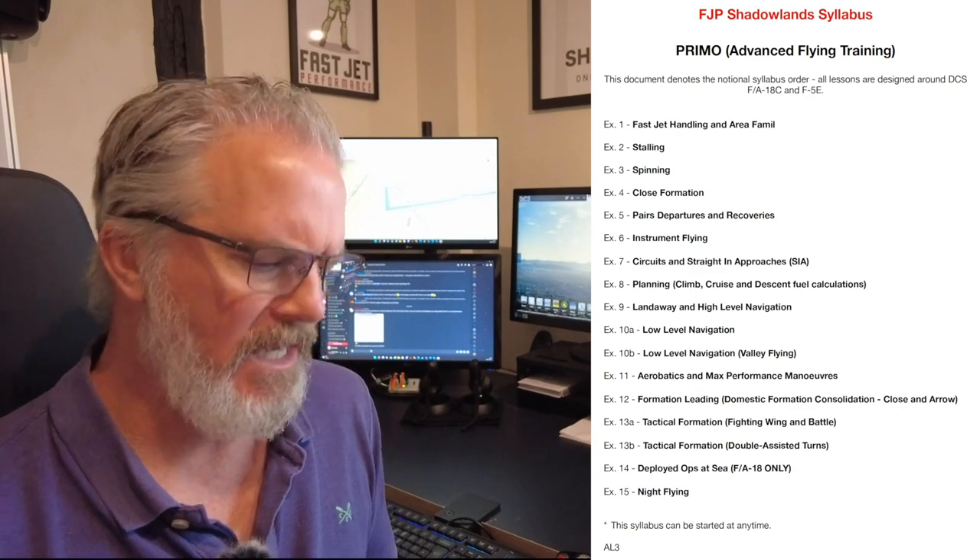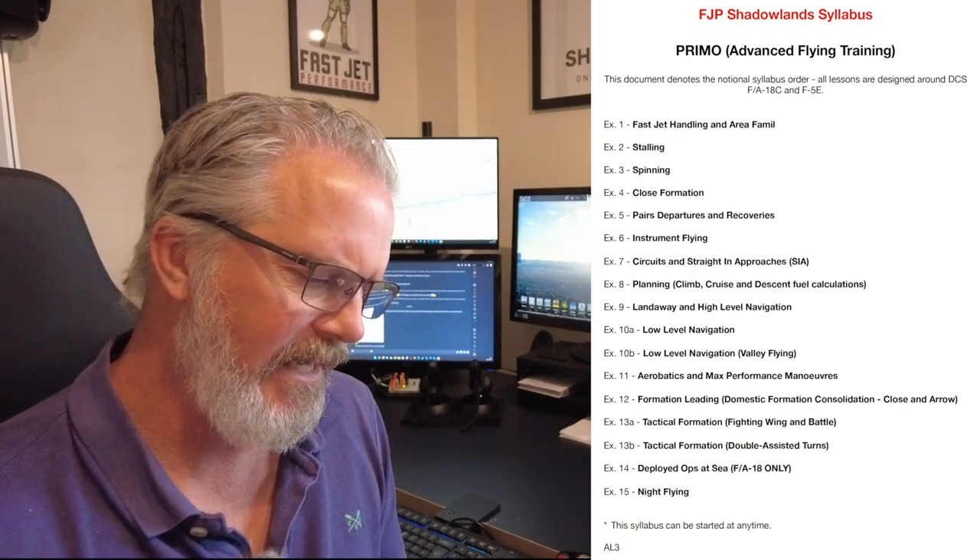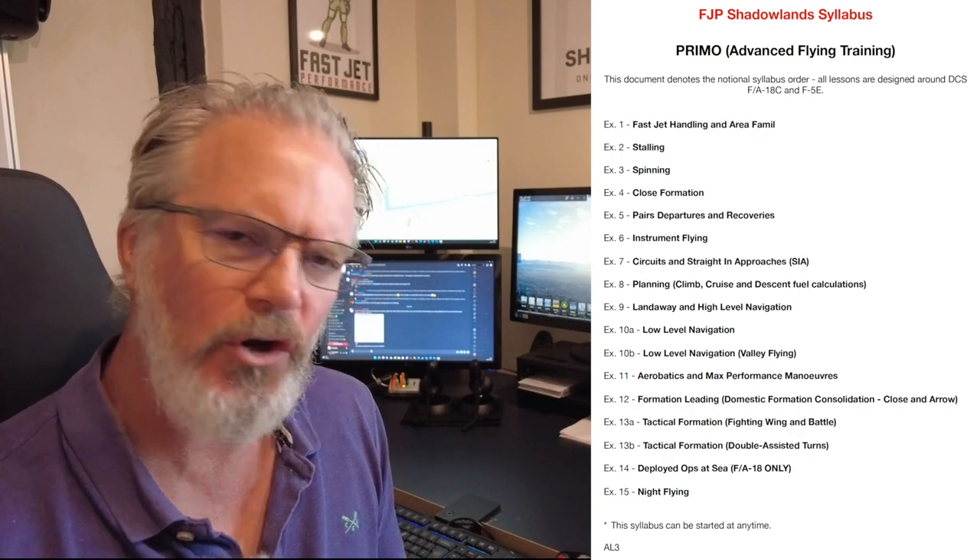You need the F-5, F-18, and Nevada map. Very soon the whole school is going to be in Nevada for both the Primo and Extremis courses. Primo is the advanced course — stalling, spinning, general handling, formation, navigation — everything non-weapons, done on the F-5. In the next iteration it will be all on the F-5. Then on the Extremis we go into the weapons phase.